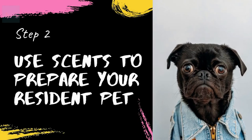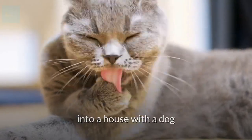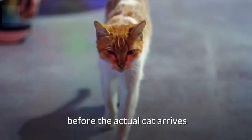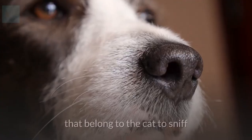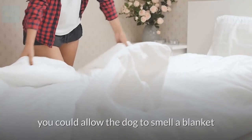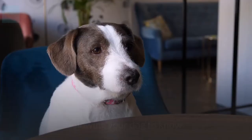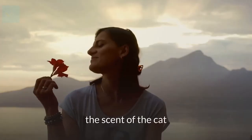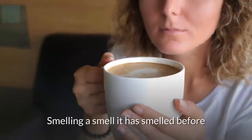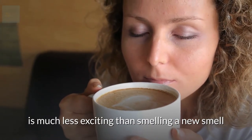Step 2: use scents to prepare your resident pet for the new arrival. If you are bringing a new cat into a house with a dog, you should introduce the dog to the cat's smell before the actual cat arrives. Give the dog items that belong to the cat to sniff and become acquainted with its scent — for example, allow the dog to smell a blanket or pillow that the cat likes to sleep on. Allowing your dog to know the scent of the cat ahead of time will reduce the dog's energy at the first meeting, as smelling a familiar smell is much less exciting than encountering a new one.